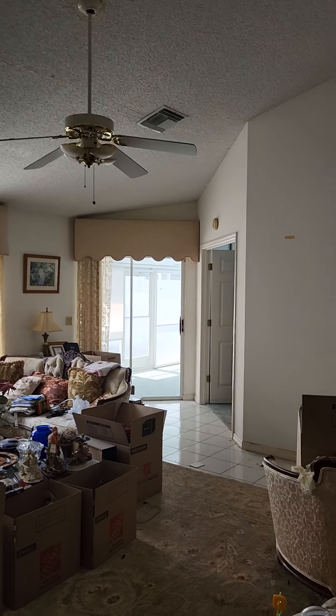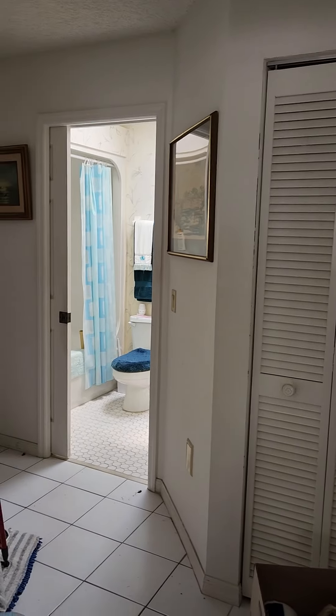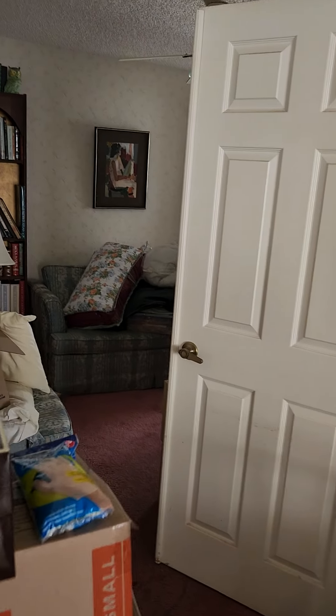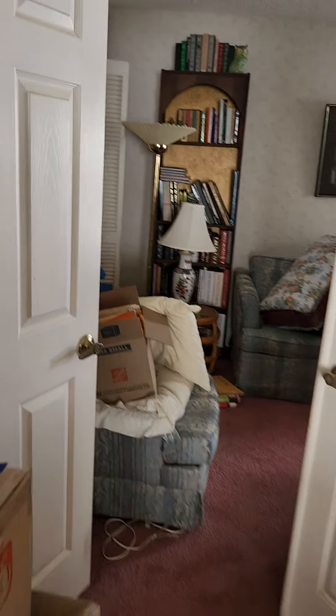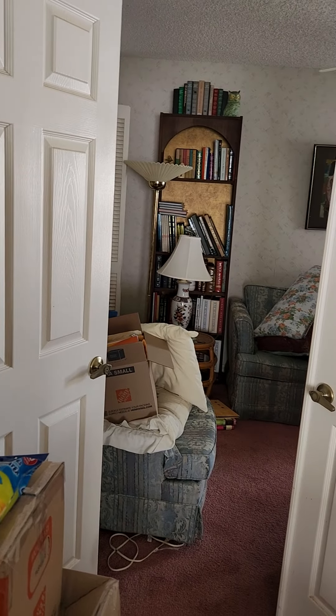The master bedroom is in the back with the master bathroom. Off to the right is the guest bathroom and guest bedroom. And that actually has two bedrooms because there's also what looks like a den, but it could be considered a third bedroom — it has a closet. So you can actually use this as bedroom one, bedroom two, and the master, making it a three bedroom. I'll look outside also.